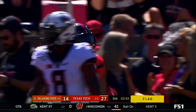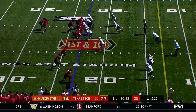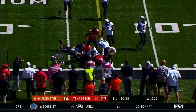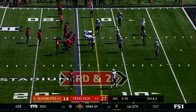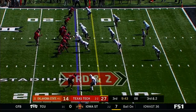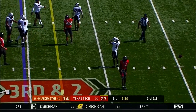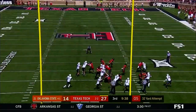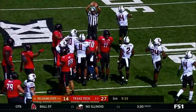Keyshawn Carter. One on one with A.J. Green. Jet — and Green almost came up with a pick. Here Trey Wolf, missed from 43 — they go with the fake. A little bit short.